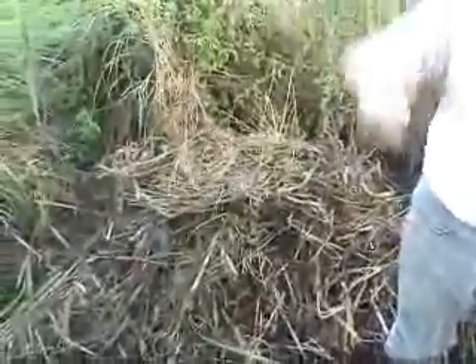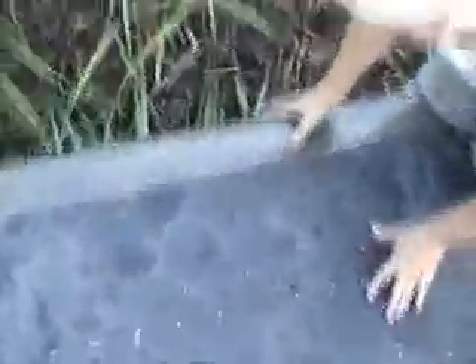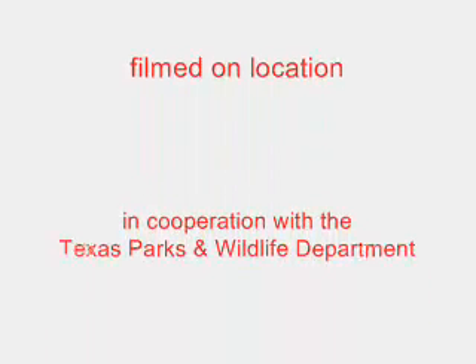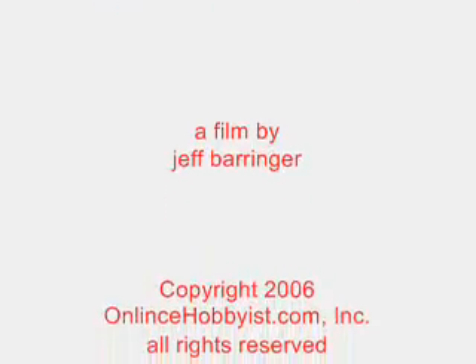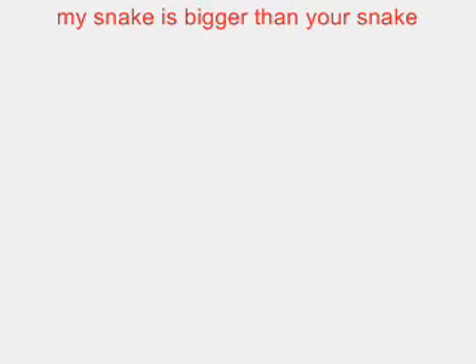Fire ants are a big problem for all wildlife. That's one of the reasons why they think, in Florida, the egg-laying snakes are getting so rare. Whereas the live-bearing ones aren't — the venomous ones. Because the live-bearers come out of nowhere and they can move around, whereas the egg-layers can't.